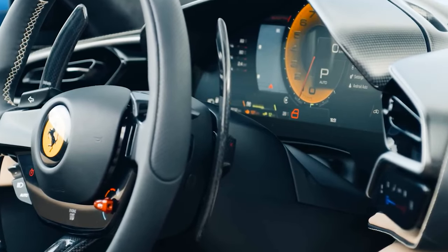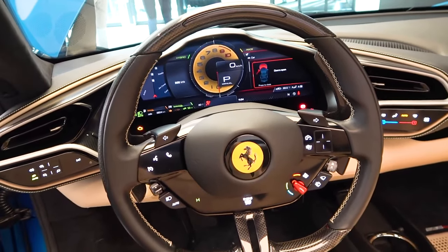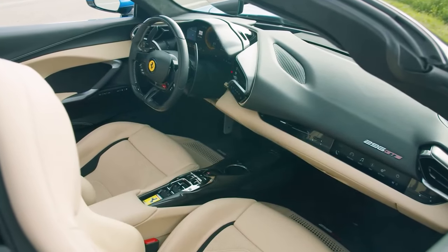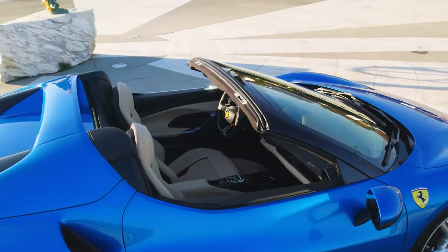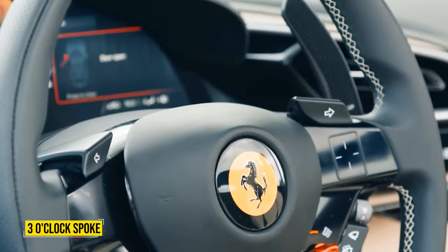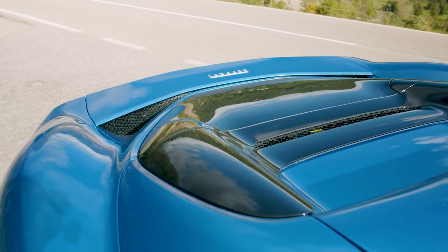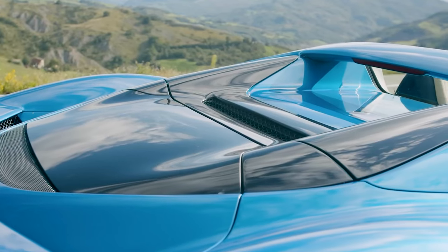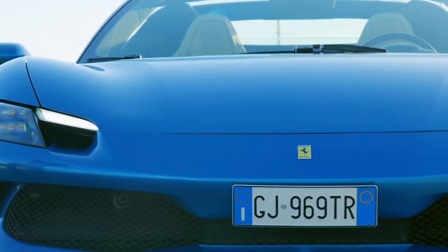Thankfully, the steering wheel still has some physical controls — shift paddles, volume and tuning buttons, turn signals, and wiper controls. However, fiddling with the navigation, radio, or anything else on the central screen requires the use of a trackpad and associated capacitive buttons on the wheel's three o'clock spoke. Once you get used to it, it's a fairly intuitive system that reacts quickly and precisely, and having it right below the screen in your eyeline makes it feel efficient — but it would still be easier if controlled by hard buttons rather than a touch-sensitive pad.